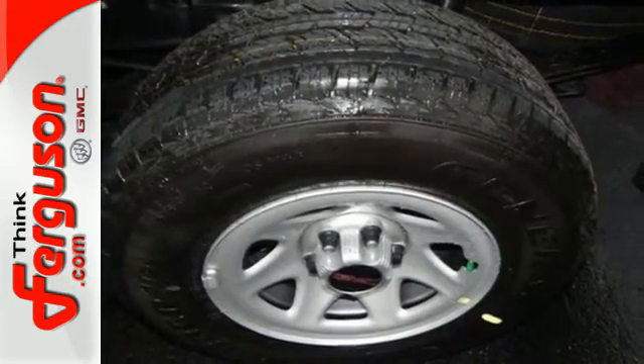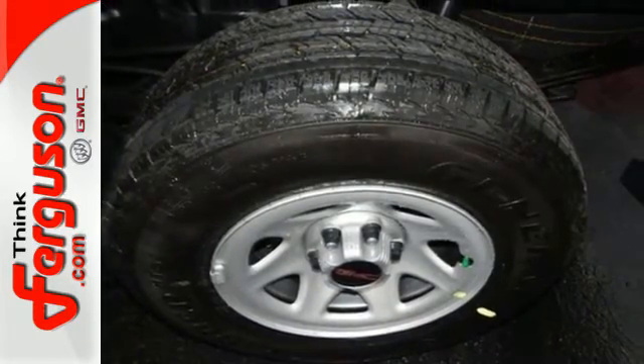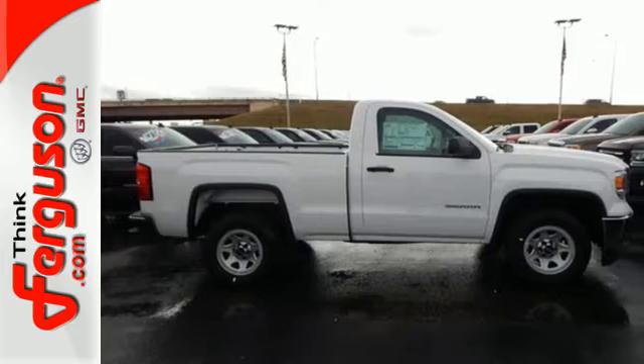Just like you. It's got no time for excuses. Test drive this GMC Sierra 1500 today.